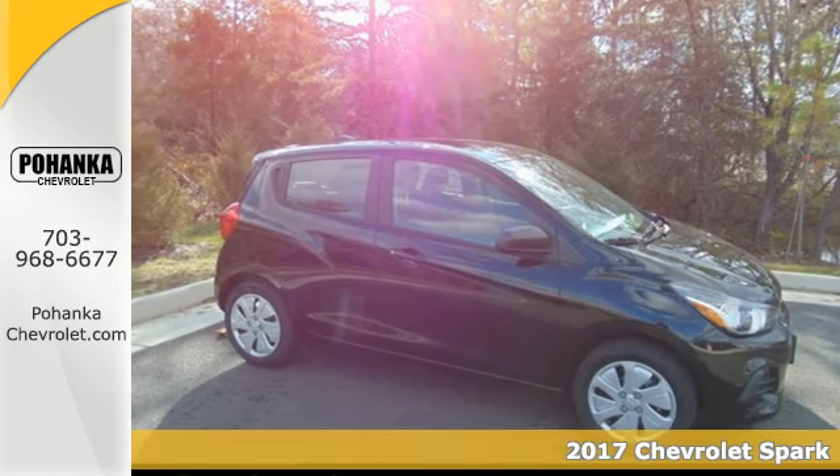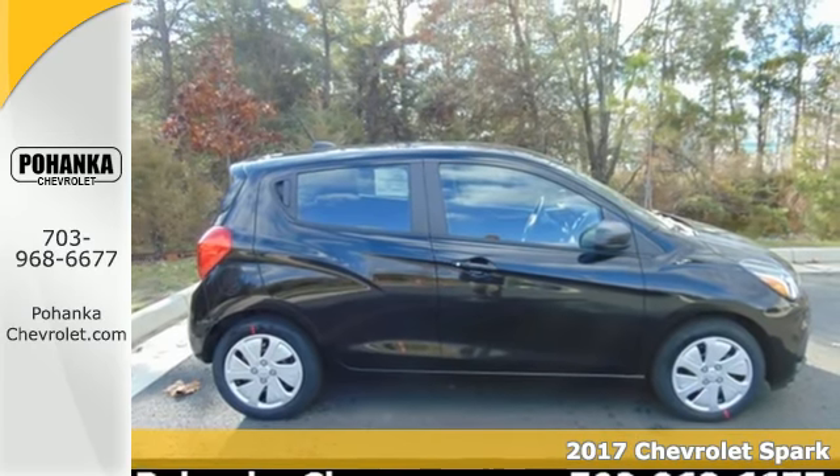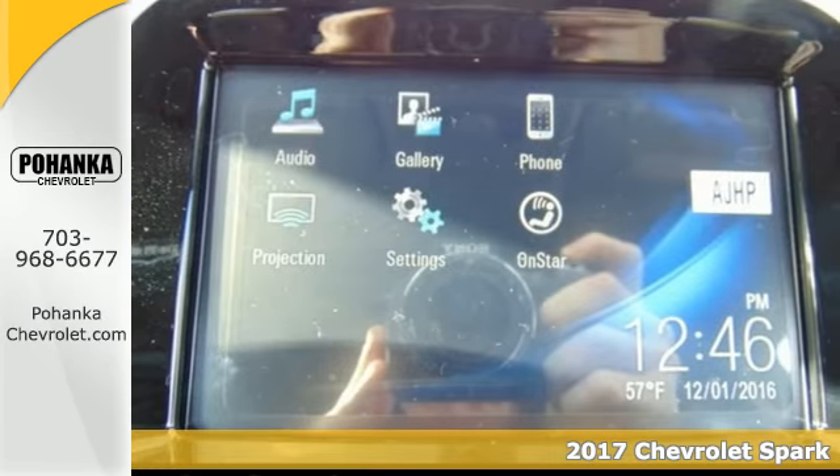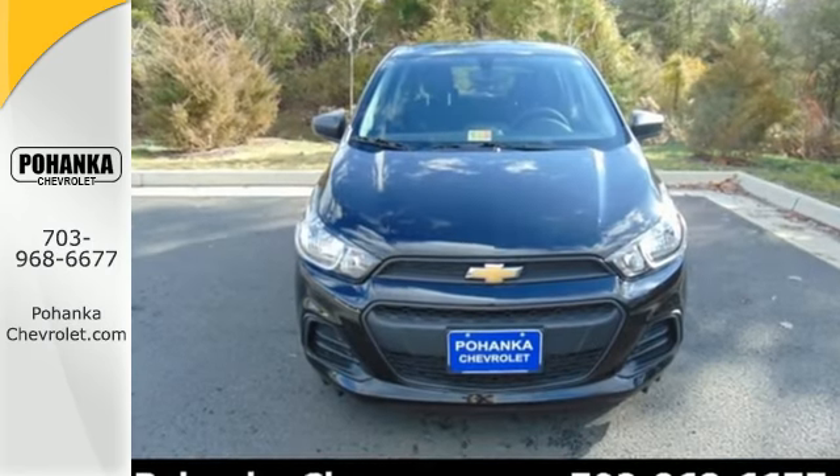It's a 2017 Chevrolet Spark. Not only does this fun and sporty looking Spark provide amazing fuel efficiency, but it also has technologies that keep you safe, connected and in command.